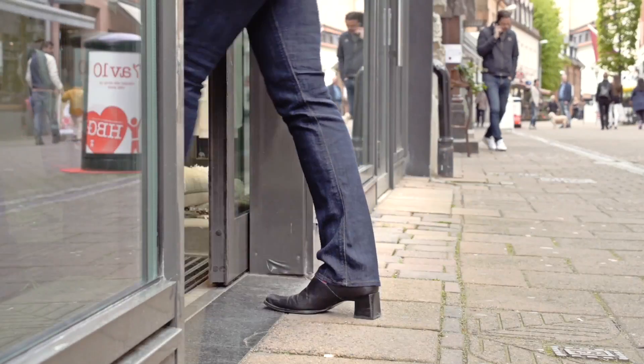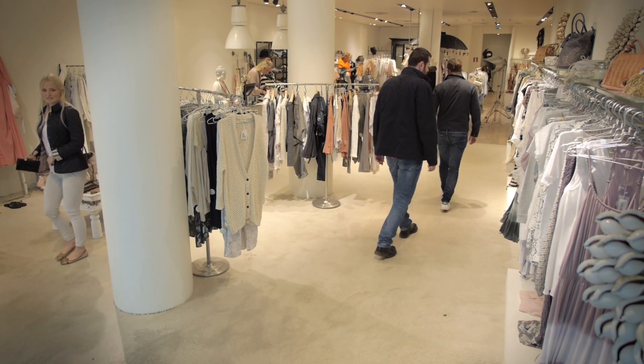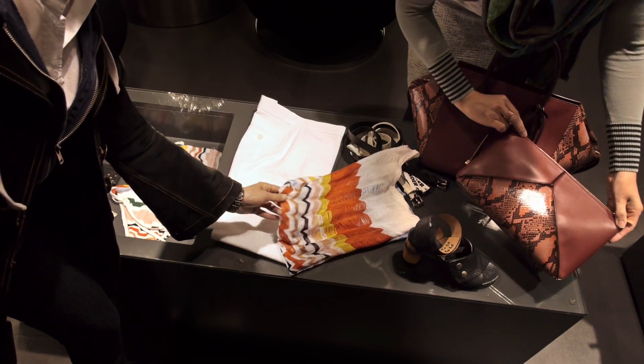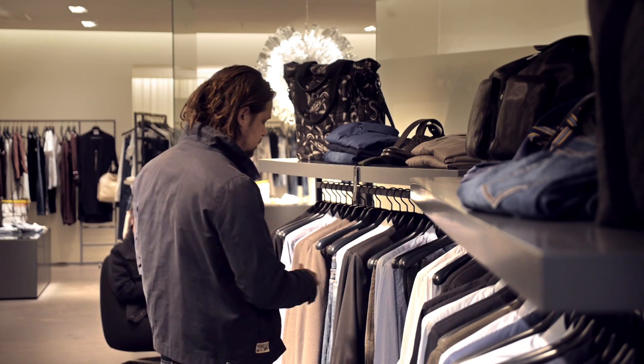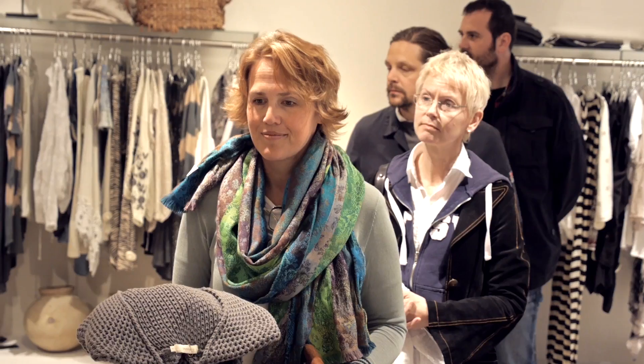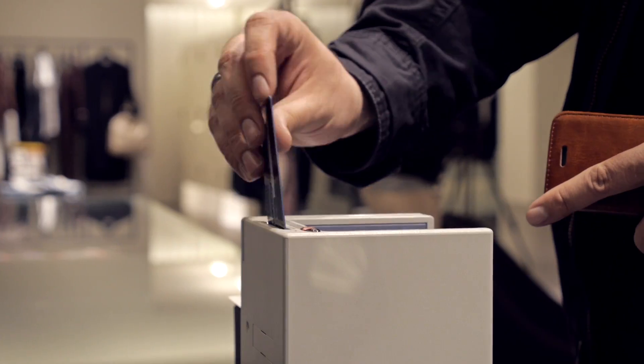How many prospective customers entered my store? Are my marketing activities increasing traffic to my location? What is my conversion rate? Where are my store hot and cold spots? How long is the average visit to my store? How well are we serving our customers? What are the waiting times? Do we have the right staff to customer ratio? Are our operating hours optimal?